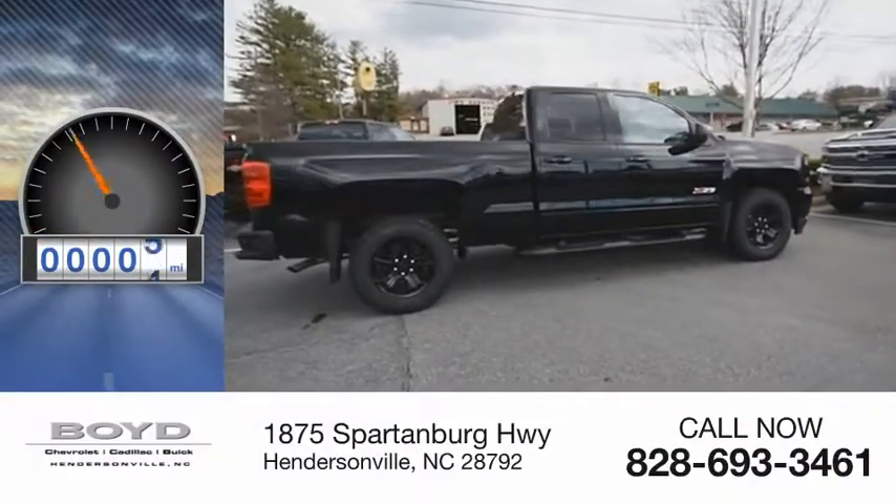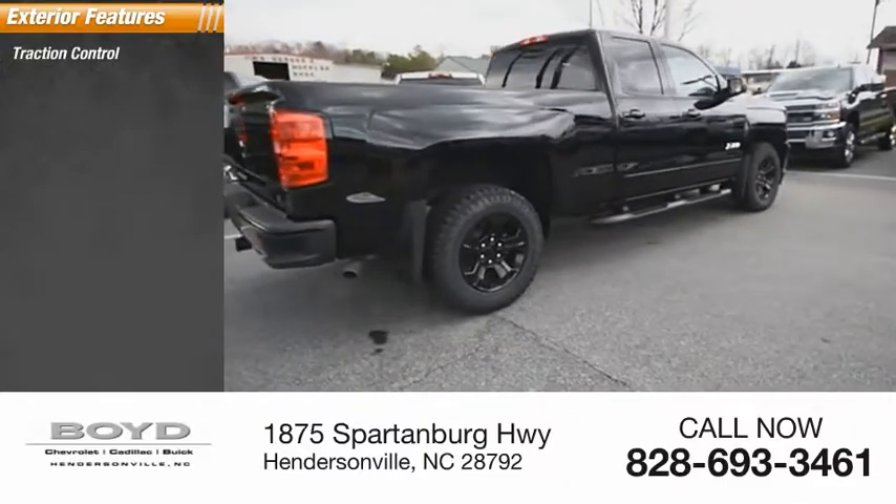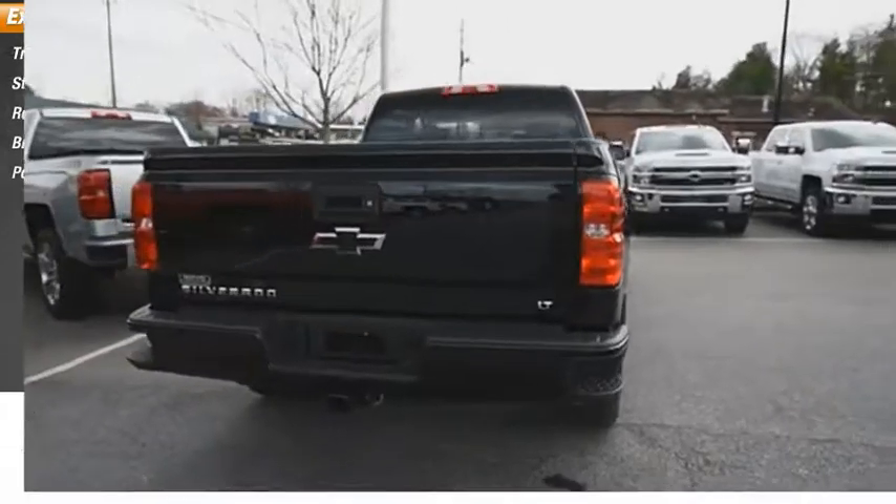This vehicle has less than 100 miles. Here are some of this vehicle's great options: traction control, stability control, roll stability control, braking assist, and power brakes.